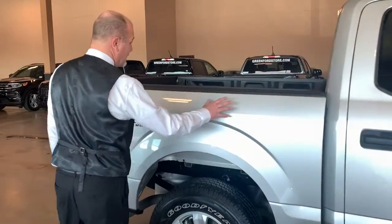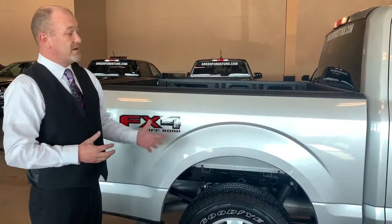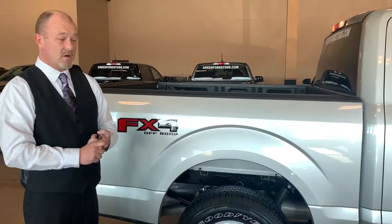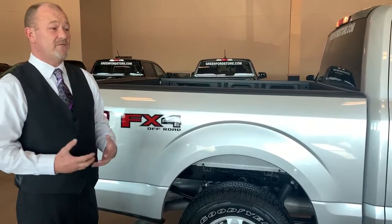The cab and the bed are all made of military-grade aluminum — a very nice product Ford has come out with. It's 10 times stronger than the previous steel, and along with that it's a lot lighter, so it gives you better fuel economy.